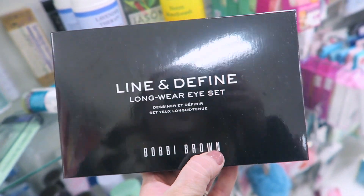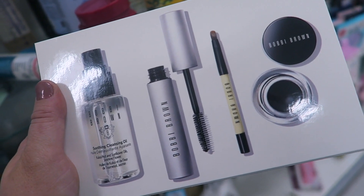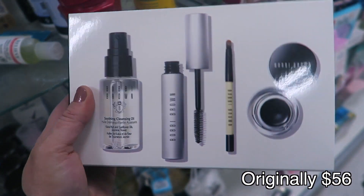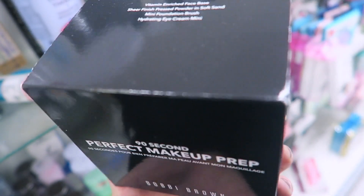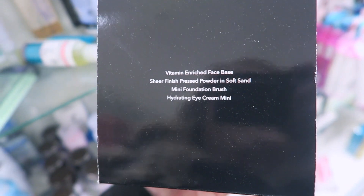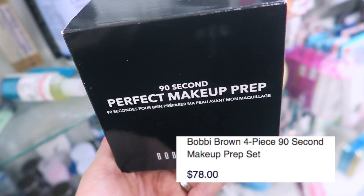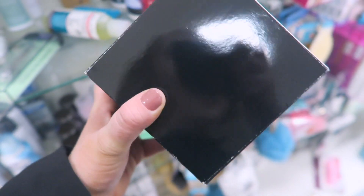A couple more makeup items: this is the Bobbi Brown A Line to Find Long Wear set, which comes with a mini soothing cleansing oil, a mascara, and their gel eyeliner — retailing for $24.99. Also found this 92nd Perfect Makeup Prep kit which comes with the vitamin enriched face base, a sheer finish pressed powder, a mini foundation brush, and a hydrating eye cream. It's $34.99, and I'm curious about the sizes.